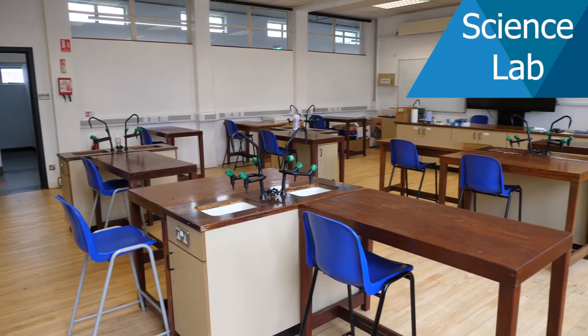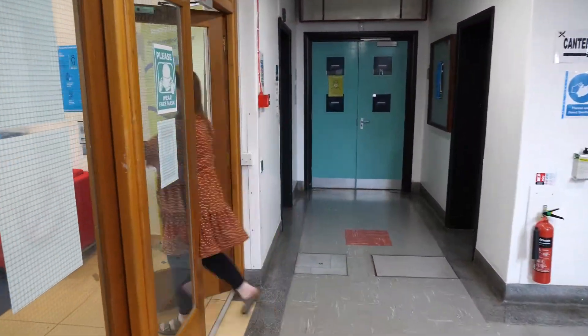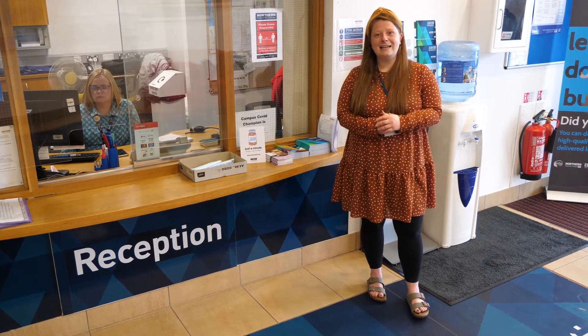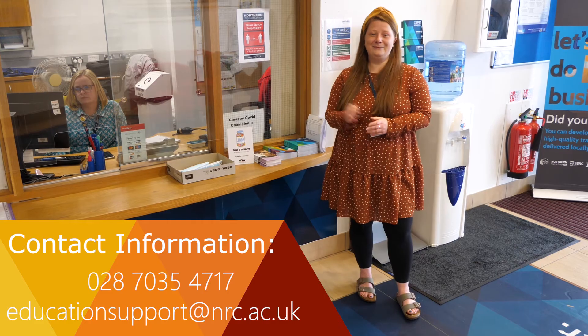We've just passed another student toilet block on our way down to science. Here we have one of our science labs. That's us back to reception, and that's the end of our tour today. But if you do have any more questions or queries, please do get in touch with myself via phone or email. We hope to see you very soon. Bye.